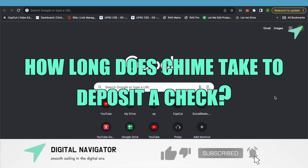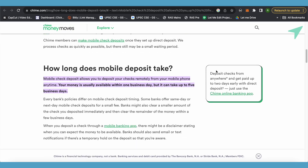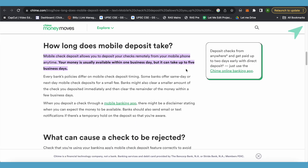How long does Chime take to deposit a check? Hello everyone, welcome to our channel. Let's see how many days it takes. When you go on Chime's website and search it up, you will be able to find the answer.